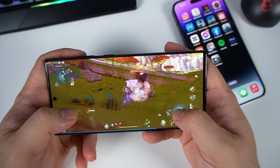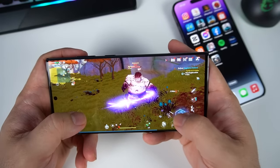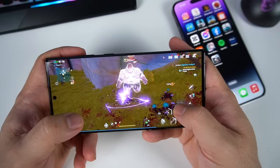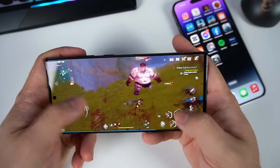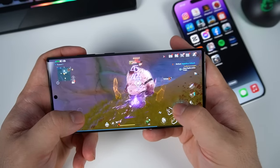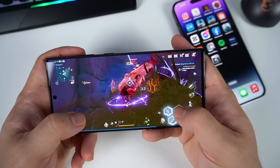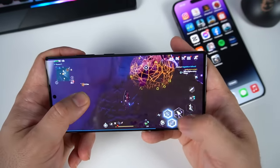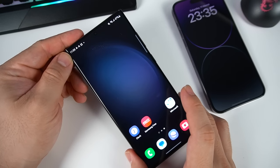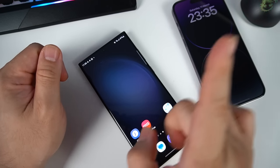For gaming, both phones handle Tower of Fantasy really nicely. There's almost no lag feeling, except on the Samsung Galaxy S23 Ultra where, after playing for a while, you notice a little bit of lag — though it's very minor. For more details on Samsung Galaxy S23 Ultra gaming performance, check out my full review — link in the description.